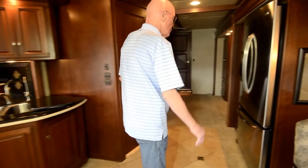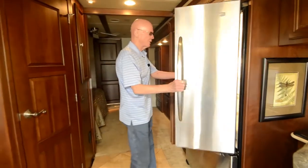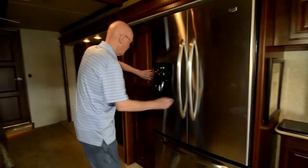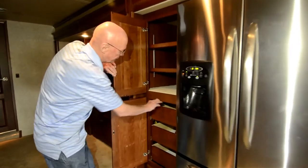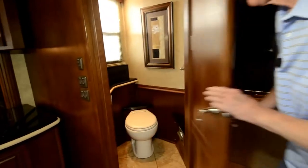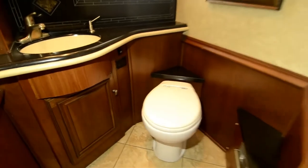Moving back to the refrigerator, you'll notice this is a residential style refrigerator with an ice maker — a lot of room there. There's also a pantry with pull-out drawers. Right across is the half bath with a molded sink, dedicated heat and air conditioning, and a ceramic water closet. Nicely done.